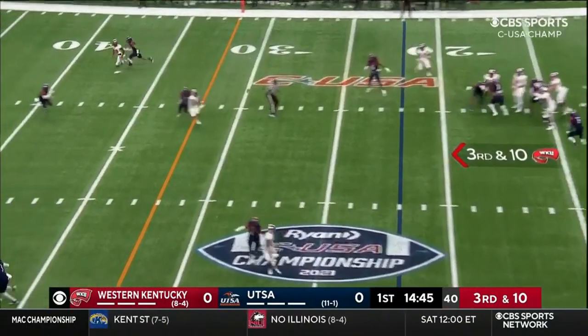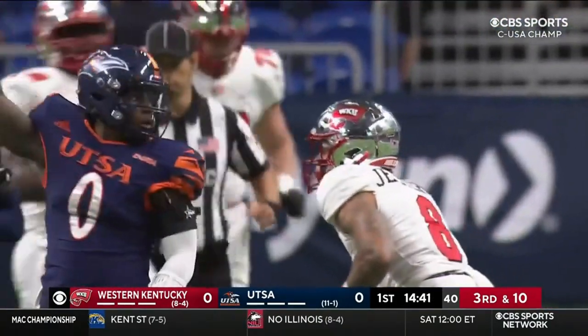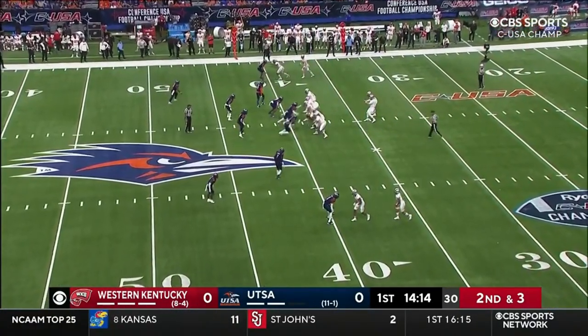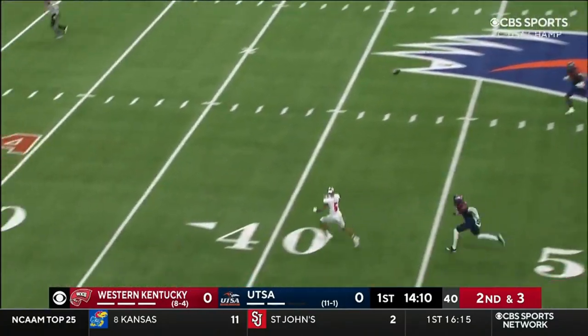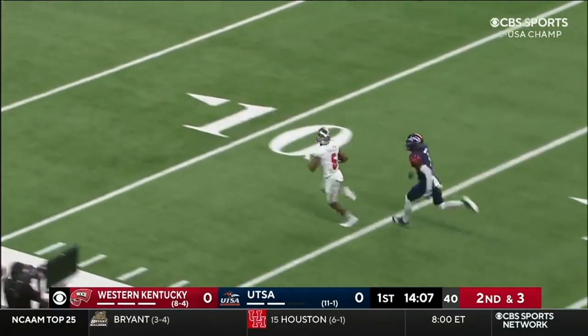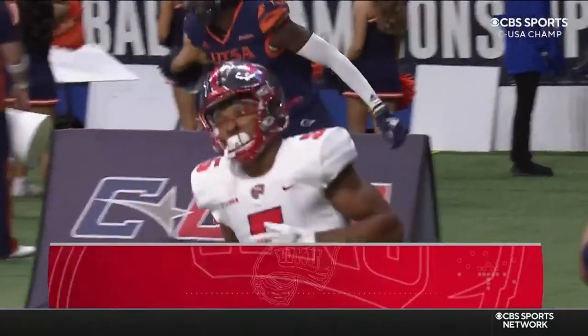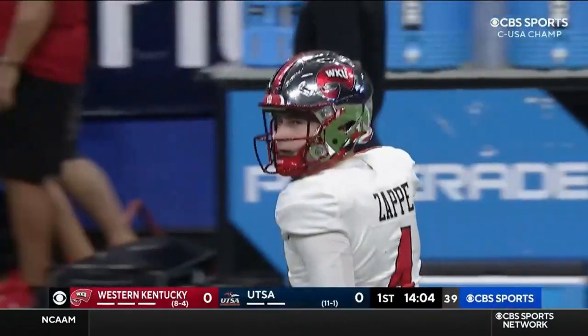The blitz comes, Zappy steps up and fires one — it's caught! Stearns in a crowd, right on the stick. Little pump fake and go, man open. Tinsley with a catch, Tinsley to the 10, Tinsley to the end zone. Just like that, Western Kentucky is on the board.